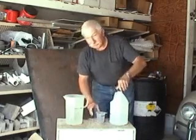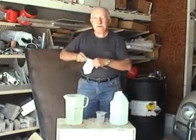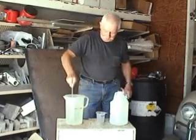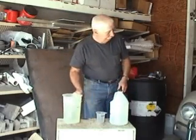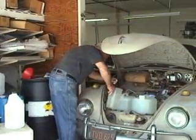Now I'm going to mix a secret formula. Make sure that everything is perfect. Now I'm going to put this into the fuel tank.